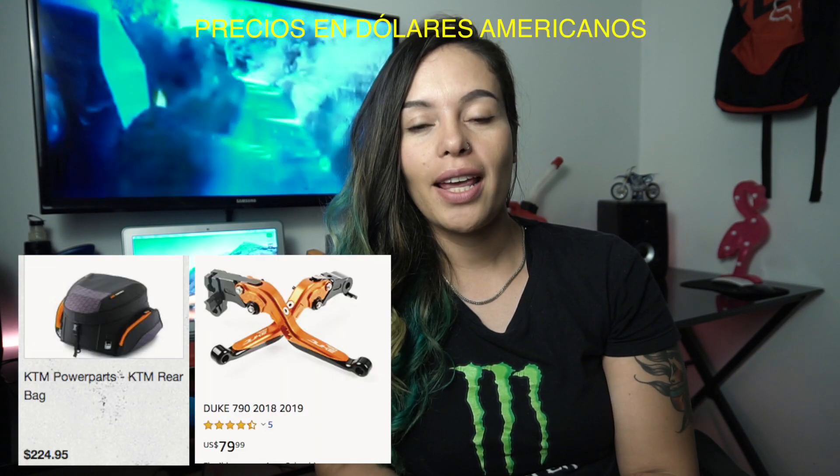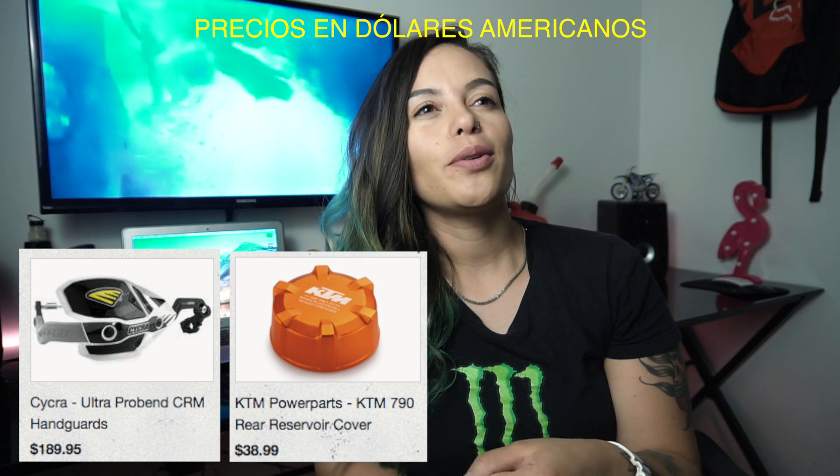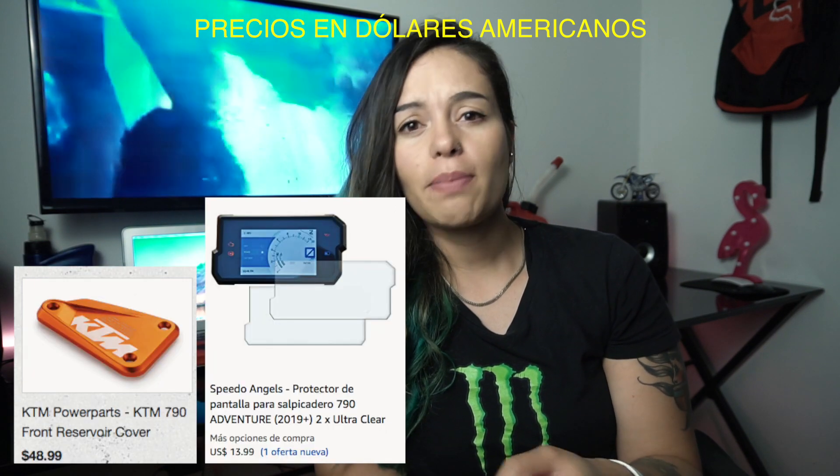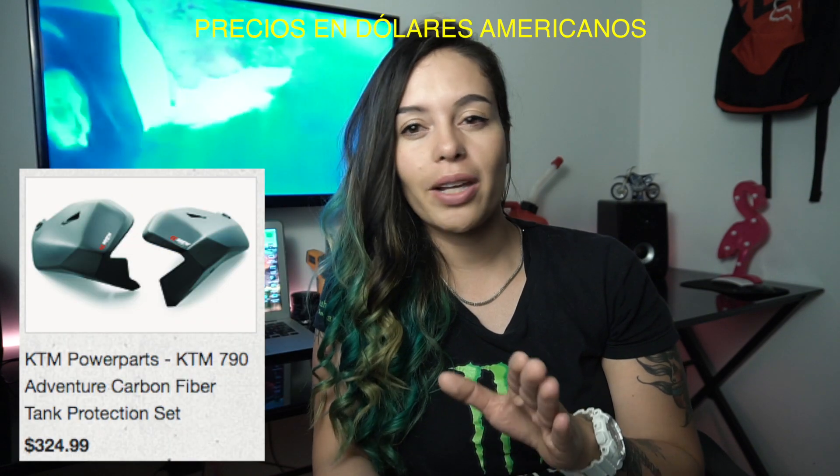If you buy this motorcycle, there are a lot of accessories on the internet, on Amazon, on Chinese websites. Here in Colombia you can find several prices, but everything depends on the quality. From there you can go with orange color lines, more comfortable seats, and there are accessories to protect the engine and to protect the tank.